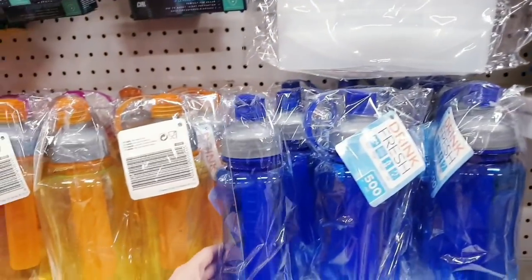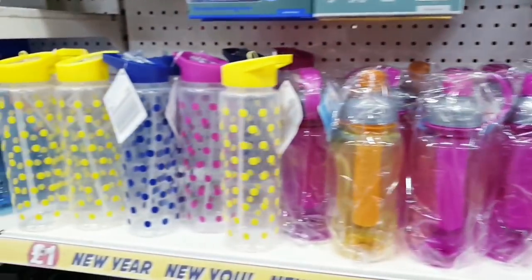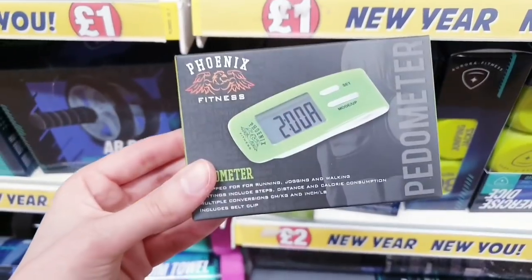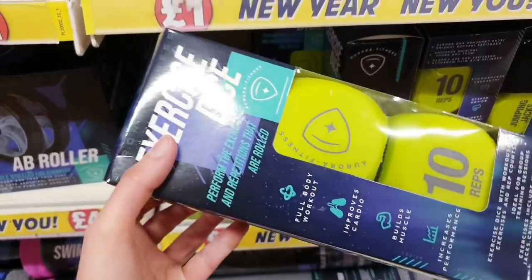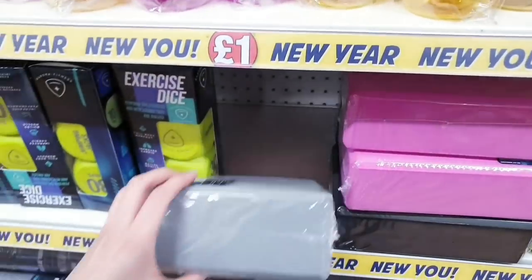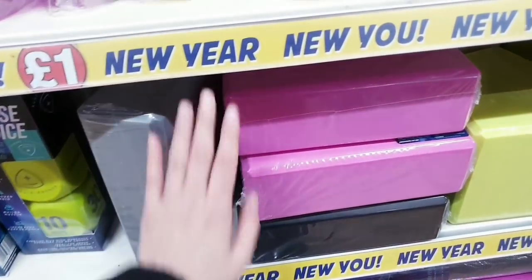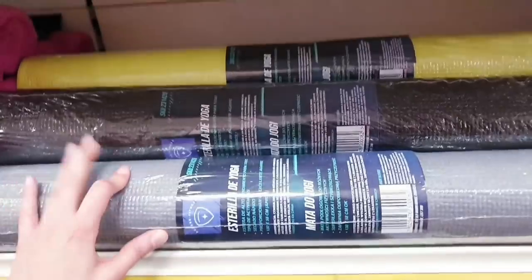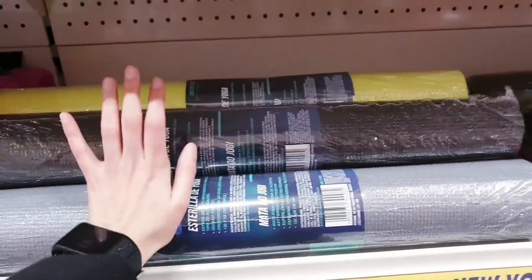Some more bottles here — 500ml in orange, blue, and pink, plus a dotted one. 700ml bottles too. A pedometer for two pounds and some exercise dice — quite fun. These are great for yoga — got them so much cheaper here than online — in pink, black, gray, and lime green. A yoga mat for four pounds in different colors: lime green, black, gray, and pink.